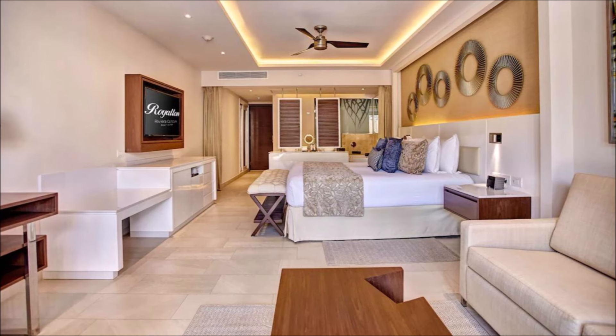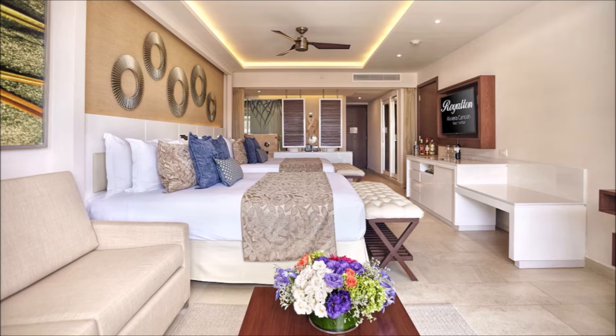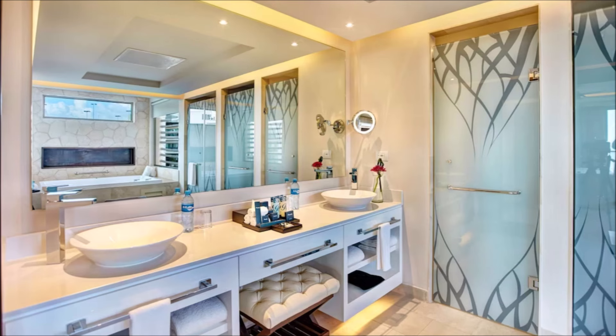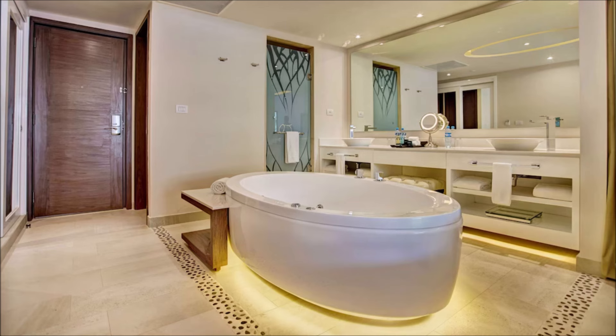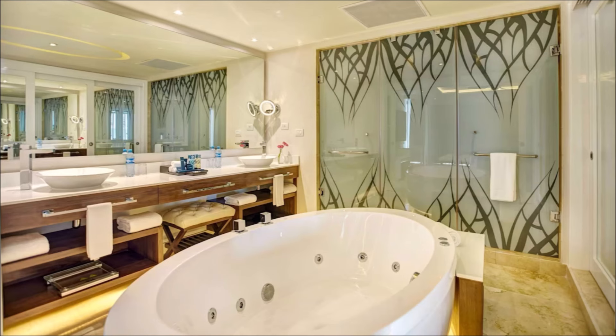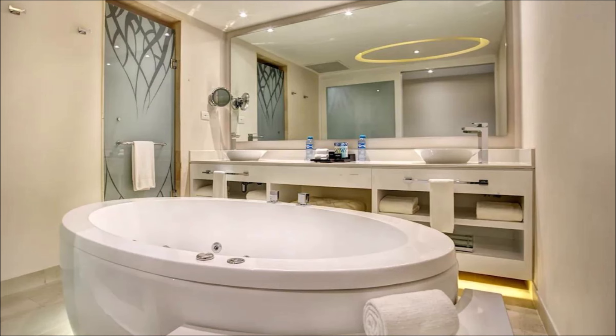Every room a masterpiece of design. Elegance and comfort harmonize seamlessly. Luxe accommodations for the discerning traveler. Embrace the epitome of luxury living. Unparalleled comfort meets refined style. Escape to a world of refined indulgence. Bask in the lap of opulence. Stylish retreats with lavish amenities.